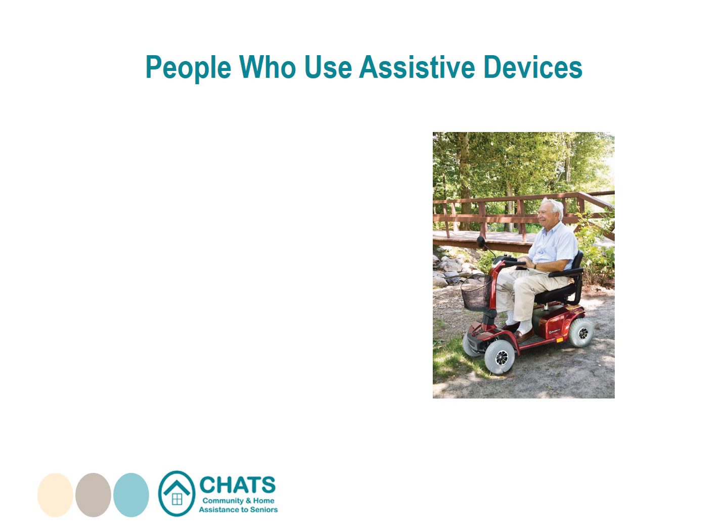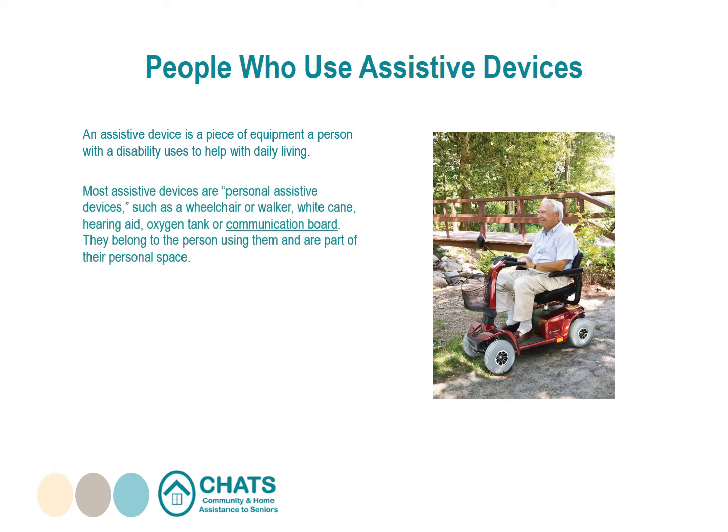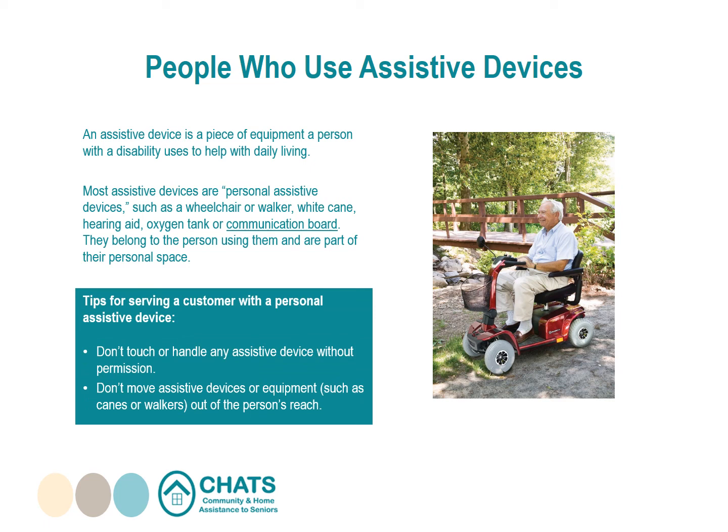An assisted device is a piece of equipment a person with a disability uses to help them with daily living. Most assisted devices are personal — such as a wheelchair, walker, white cane, hearing aid, oxygen tank, or communication board. They belong to the person using them and are part of their personal space. Tips: don't touch or handle any assisted device without permission, and don't move devices out of the person's reach.